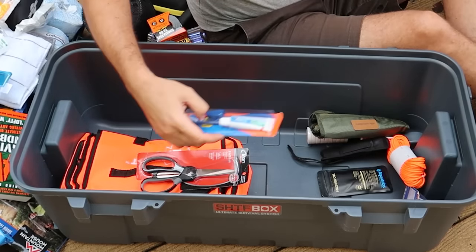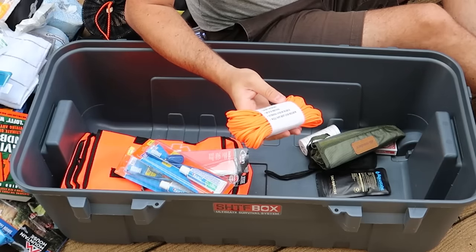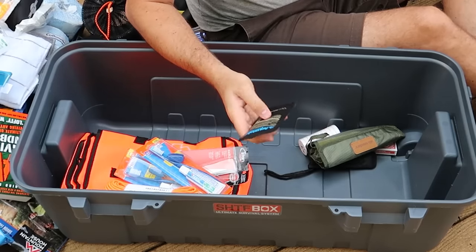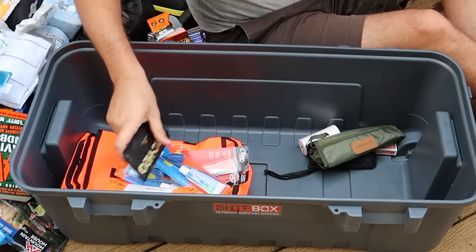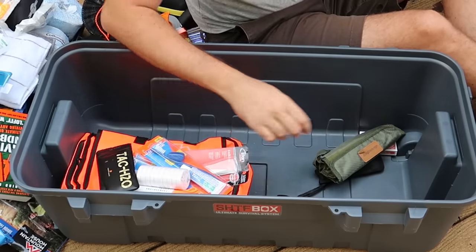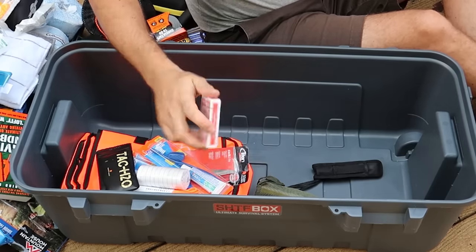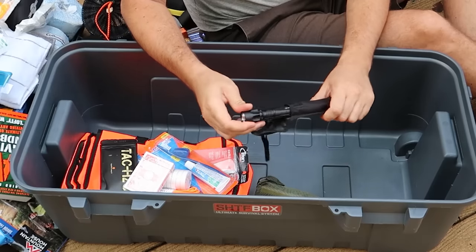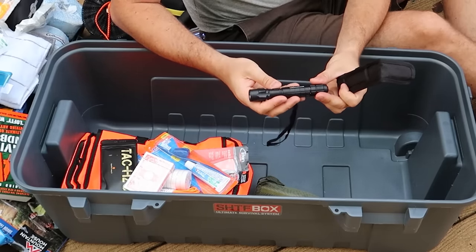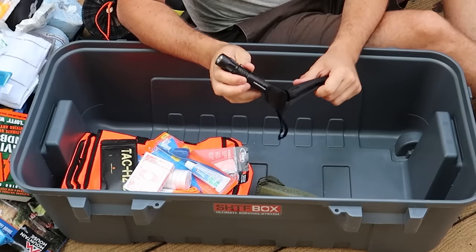Paracord 550 — very nice. What is this? Aquatabs. Nice, I know that brand. Another expandable compressed towels. Gotta have some fun while you survive — a deck of cards. What is this? A flashlight — LC180 LightStar. Very nice, and I'm sure it comes with batteries. Yup. Very cool.